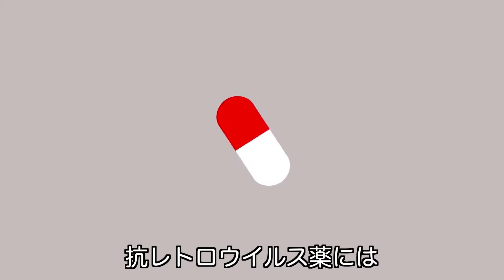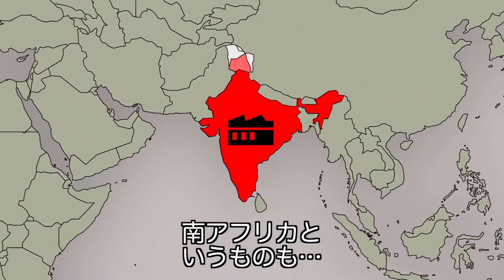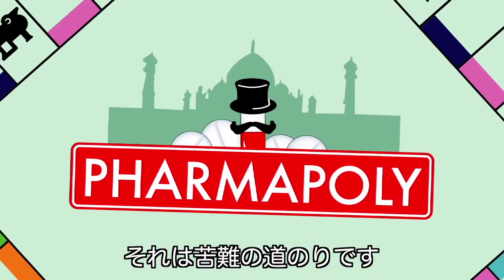Take this antiretroviral drug. Developed in a laboratory in the U.S. and manufactured in India, it is being used in a hospital in South Africa. But getting there was a bumpy road.